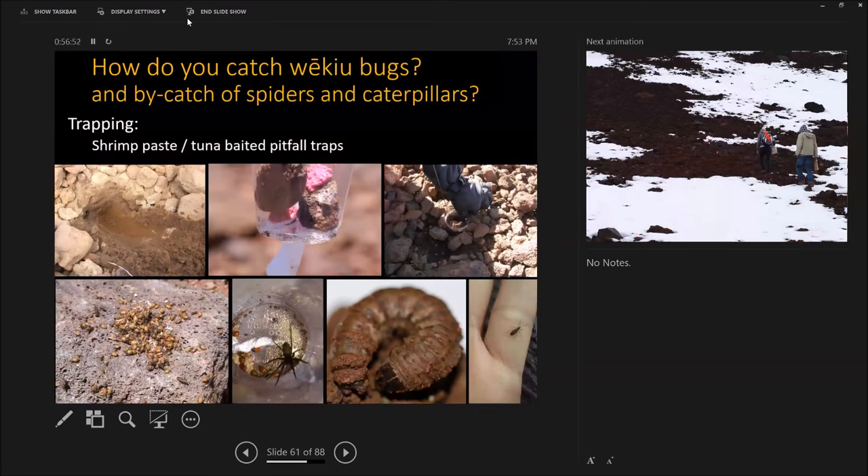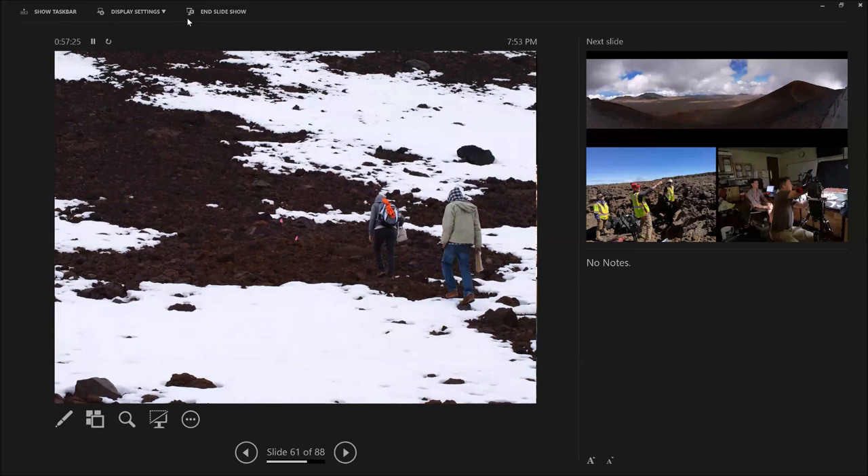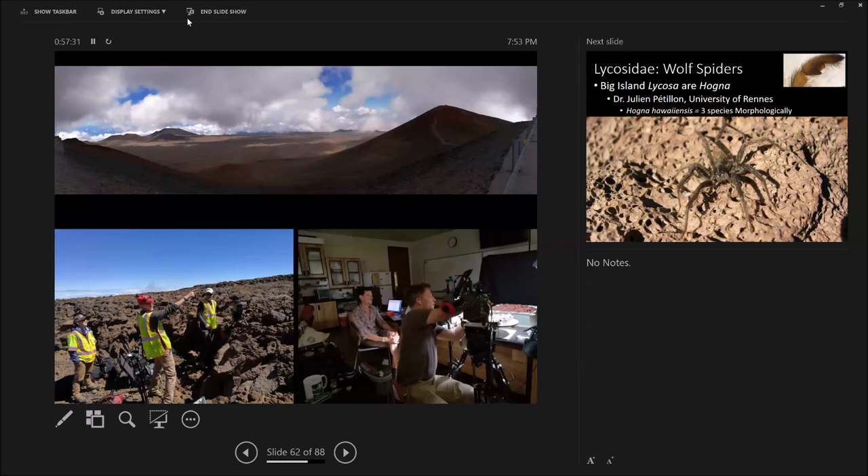How do we catch wekiu bugs? We put in live pitfall traps. Wekiu bugs eat anything that smells slightly rotting, so we use tuna and shrimp paste — it smells pretty rotten after about three days in the sun. From one trap we get anywhere from zero to a thousand wekiu bugs at one time. We also get the endemic wolf spider and the endemic caterpillar in these traps. You hike through the snow, you hike through the sun, you put out traps and check them. We did have a fun event this summer — we got to film with BBC, so the next Planet Earth will have wekiu bugs.